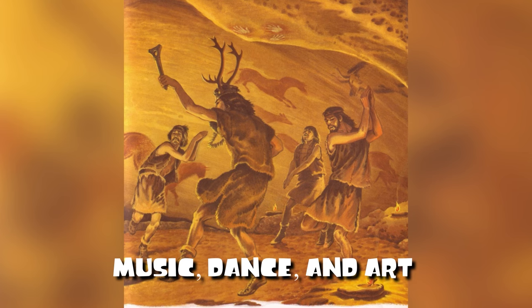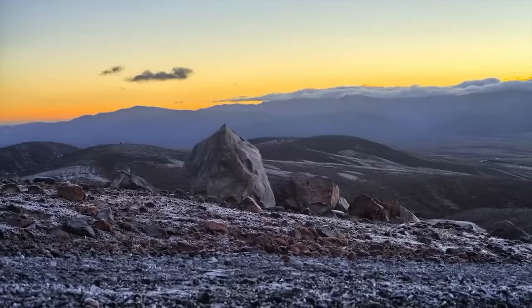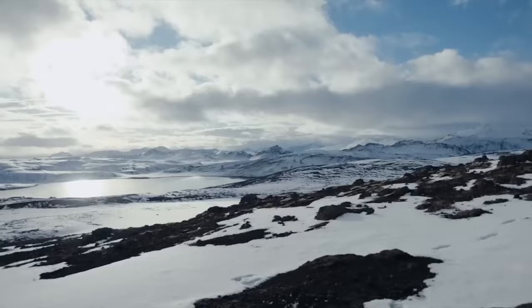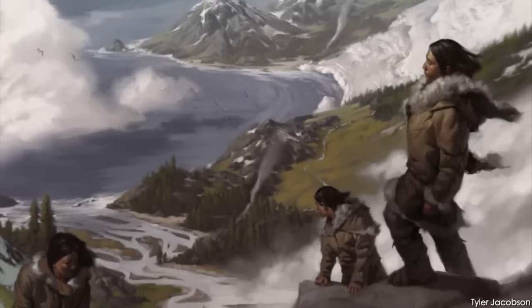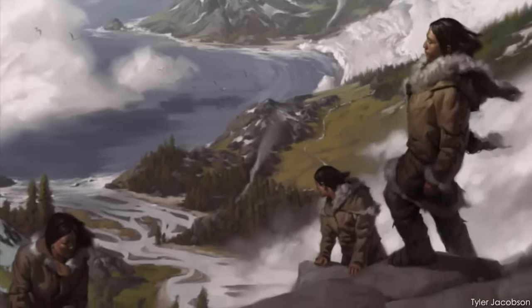Our ancestors used music, dance, and art to share loads of information about seasons, which plants were good to eat, where animals moved, and how the weather behaved. The elaborate cave paintings at sites like Lascaux and Chauvet in France show how well people in the late Ice Age understood the natural world, especially the animals they relied on for survival.